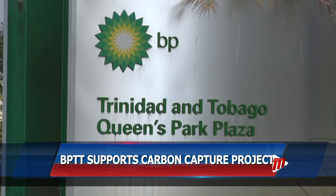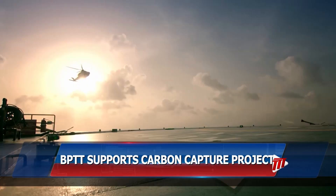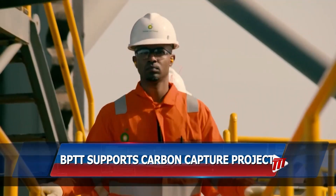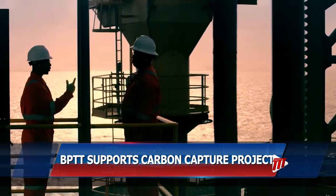BPTT has partnered with the University of the West Indies and the University of Trinidad and Tobago on this country's first carbon capture and storage mapping project. BPTT, in a media release, says it has committed $340,000 to the CCS Storage Atlas project, which seeks to map underground sites that can be used to store captured carbon dioxide.